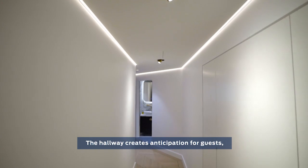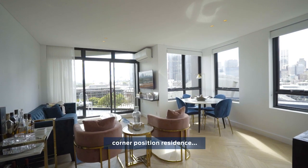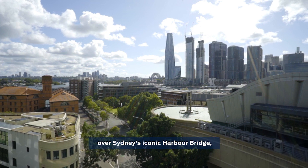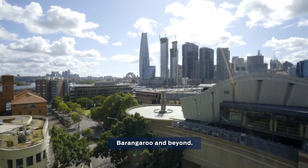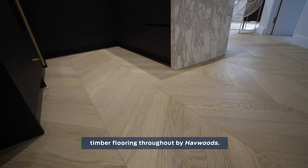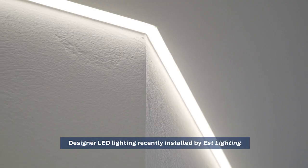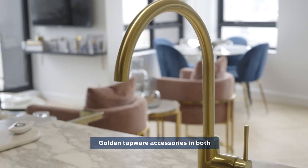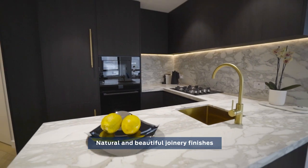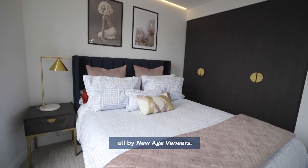The hallway creates anticipation for guests before the stunning revelation of the northeast-facing corner position, aligned for a rare panoramic view over Sydney's iconic Harbour Bridge, Barangaroo and beyond. The intuitive open plan layout has been finished with quality timber flooring throughout by Have Woods. Designer LED lighting recently installed by Est Lighting. Golden tapware accessorising both kitchen and bathrooms by Parisi. Natural and beautiful joinery finished in kitchen, bathrooms and bedrooms are all by New Age Veneers.